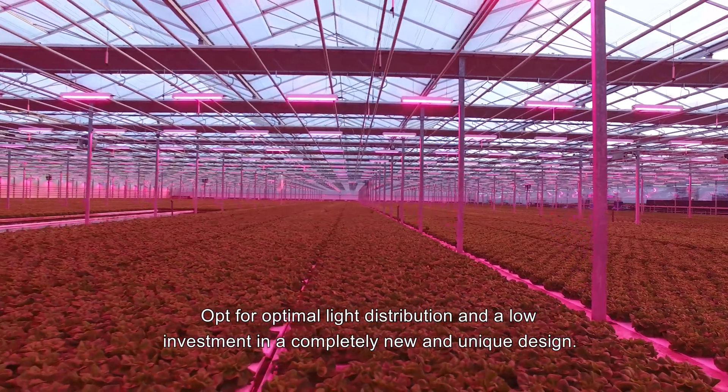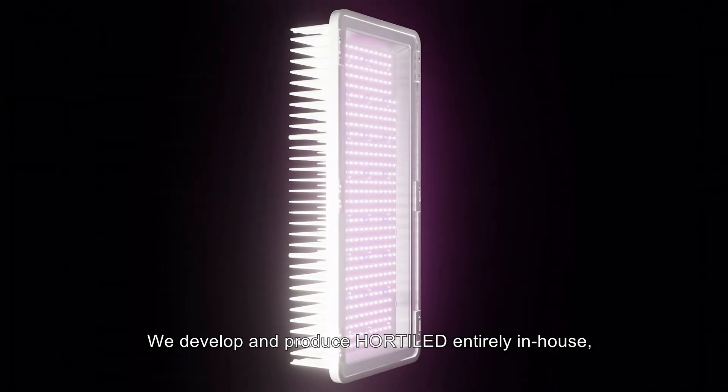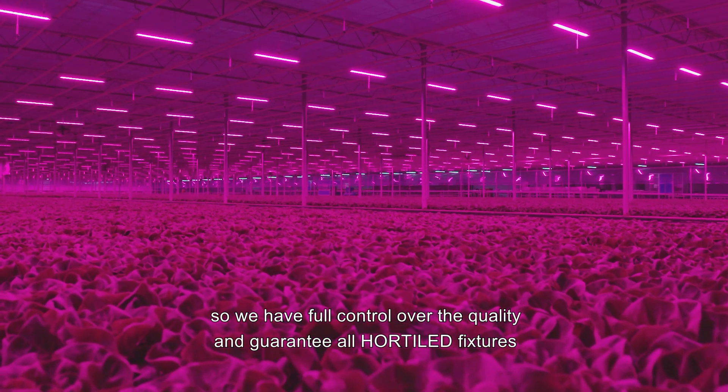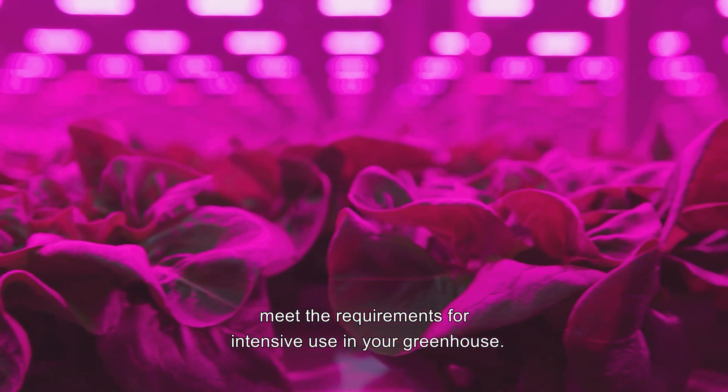Opt for optimal light distribution and a low investment in a completely new and unique design. We develop and produce Hortiled entirely in-house, so we have full control over the quality and guarantee all Hortiled fixtures meet the requirements for intensive use in your greenhouse.